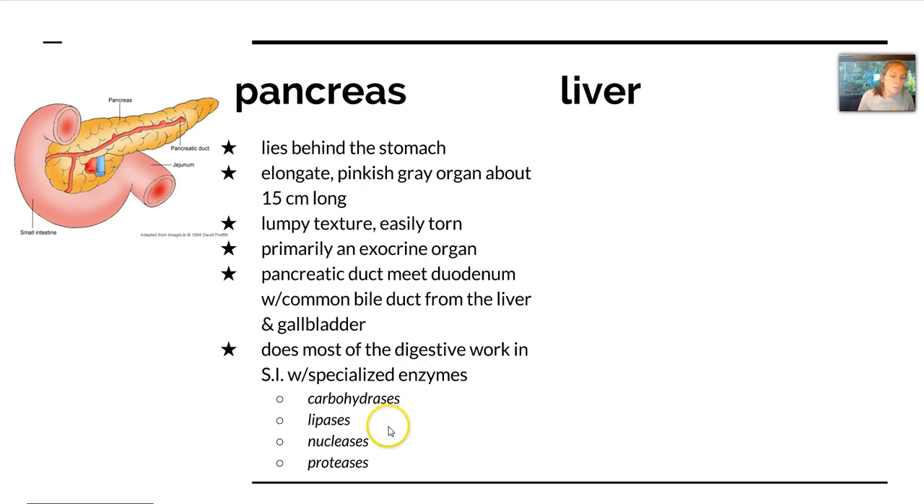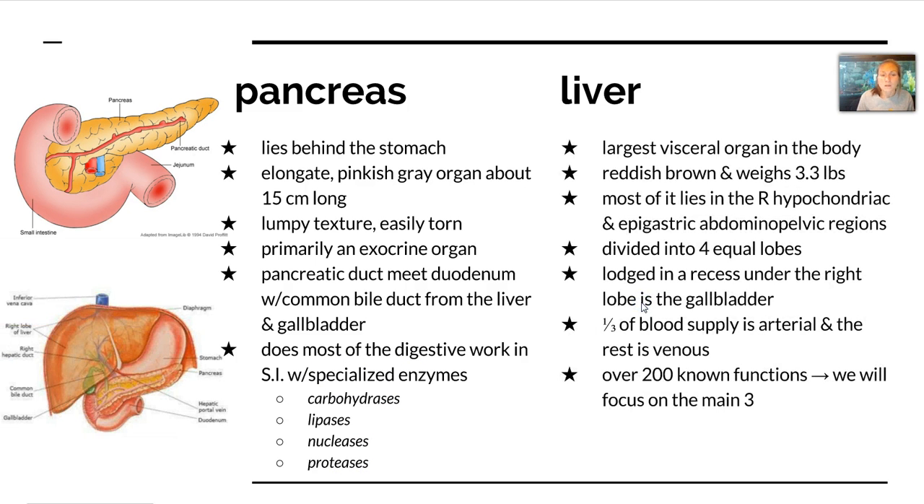Carbohydrases break down carbohydrates, proteases break down proteins — their names lend themselves to what they break down. Now all this can't happen without the help of the liver as well, which is the largest visceral organ in the body. It's reddish-brown and weighs about 3.3 pounds. It's divided into four lobes and underneath there's a recess where the gallbladder is lodged.